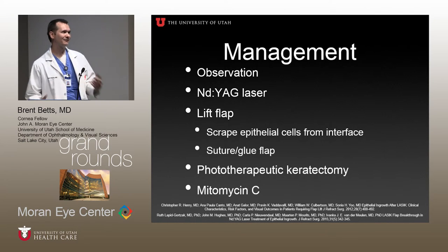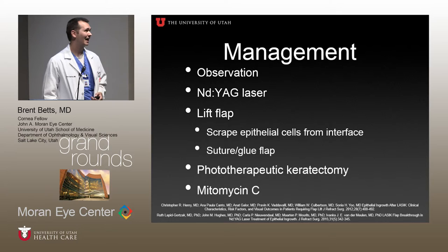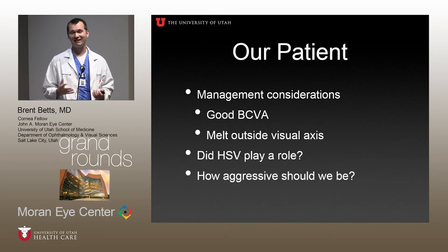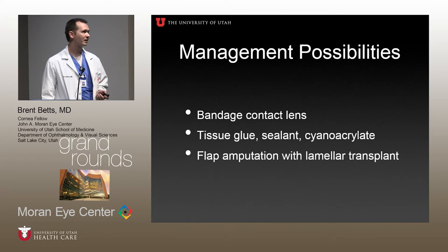For our patient, we had many management considerations. She had 20/25 corrected vision and we didn't want to cause her vision to go down. The melt was outside the visual axis, contributing to her good visual acuity. She had a possible history of herpes simplex, so we wondered how aggressive to be. Dr. Miffin scraped it, and for diagnostic purposes we decided to go with a bandage contact lens. Our thought was that a tighter-fitting bandage contact lens could induce some hypoxia and cause scarring in that area of necrosis, resolving her irritation.